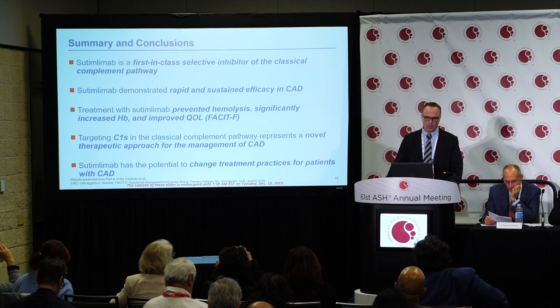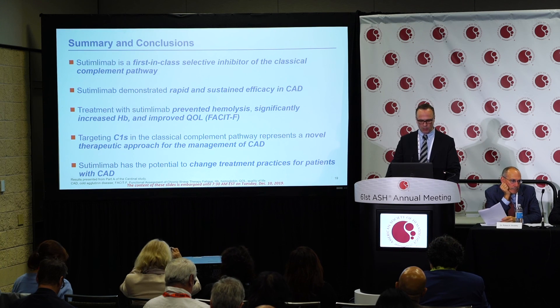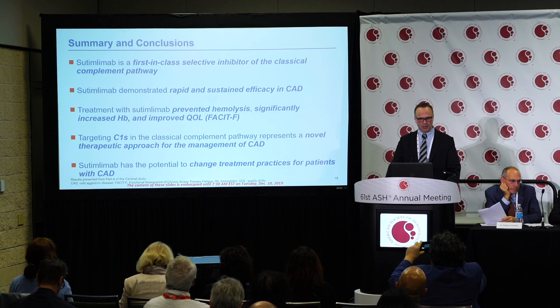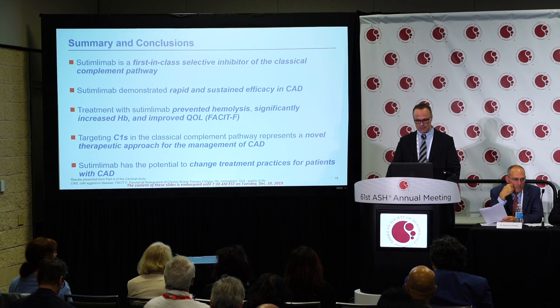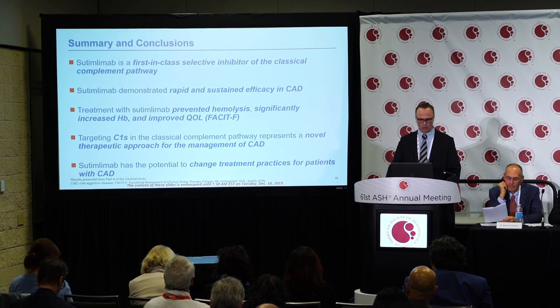In summary, Sutimlimab is a first-in-class selective inhibitor of the classical complement pathway. It demonstrated rapid and sustained efficacy in cold agglutinin disease, prevented hemolysis, significantly increased hemoglobin, and improved quality of life. Targeting C1S of the classical complement pathway represents a novel therapeutic approach for the management of cold agglutinin disease and has the clear potential to change treatment practice for these patients.